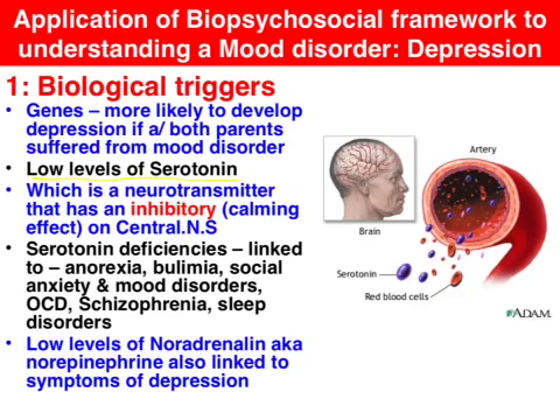Low levels of noradrenaline have also been indicated to have a correlation with the development of depression, but we'll focus on serotonin in this clip.